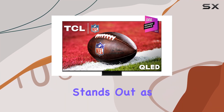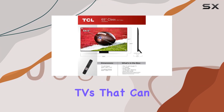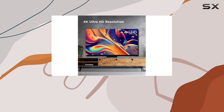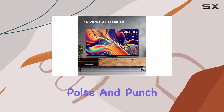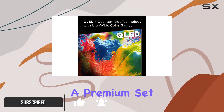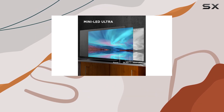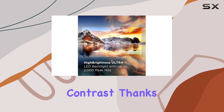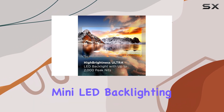TCL's QM8 series stands out as one of the few TVs that can effectively compete with Hisense's popular U8, especially when considering the overall poise and punch for your money. This mid-tier television often feels more like a premium set, delivering an impressive combination of blistering brightness, vivid colors, and excellent contrast, thanks to its advanced mini-LED backlighting.